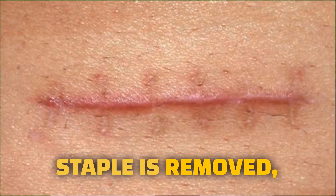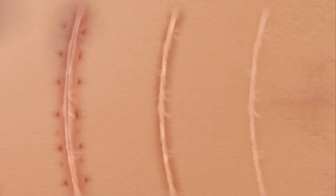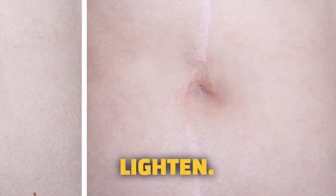When a suture or staple is removed, it can look slightly thick until it flattens and settles out. Over time, the pinkish color fades and the scar becomes slightly darker or lighter than the color of the skin. Sometimes we can use lasers to help them lighten.